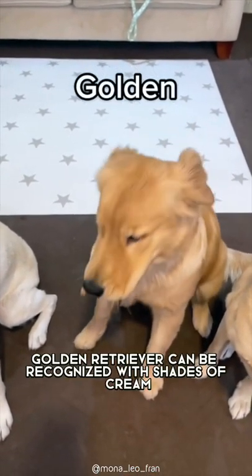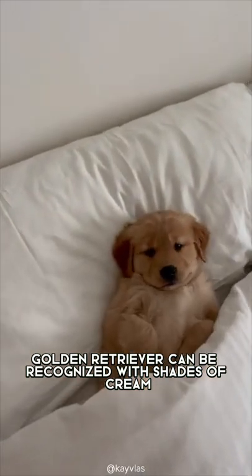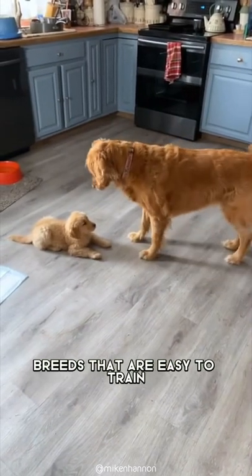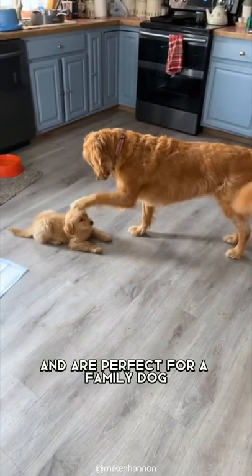However, in modern days Golden Retrievers can be recognized with shades of cream, which are closer to white. Golden Retrievers are gentle and affectionate breeds that are easy to train and are perfect for a family dog.